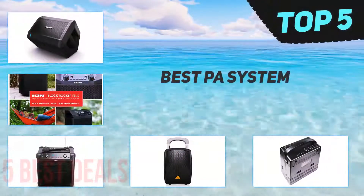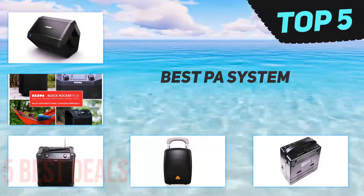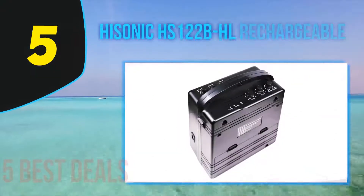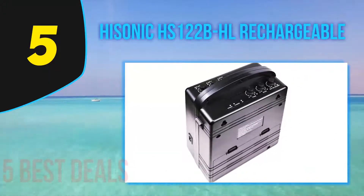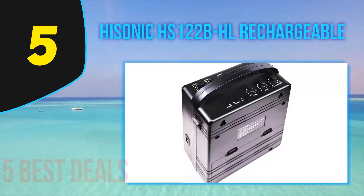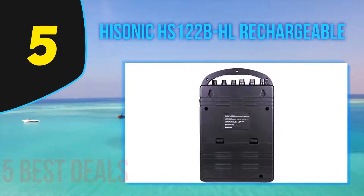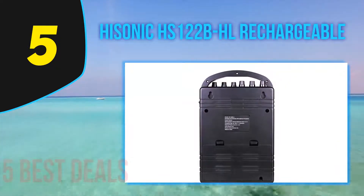Here we present the top 5 best PA systems. Starting off our list at number five is the Hisonic HS122B HL Rechargeable. The Hisonic HS122B is one of the best portable PA systems now available at a budget price.